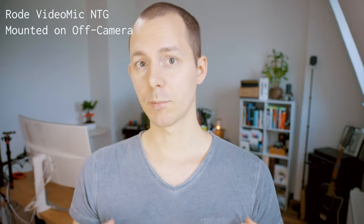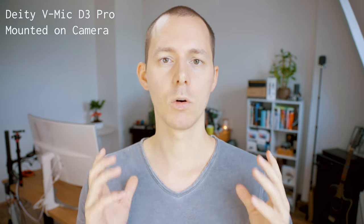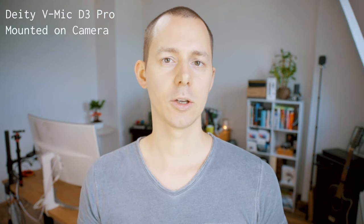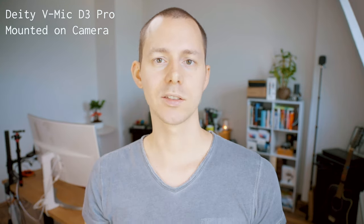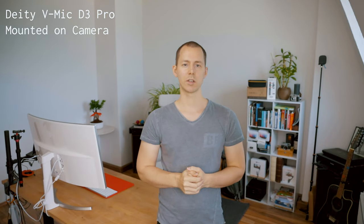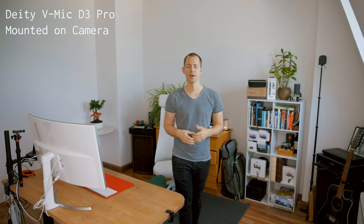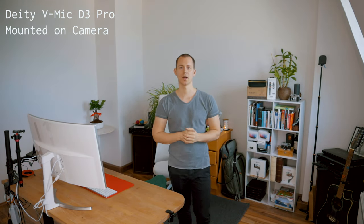And now at about two meters distance, this is how the microphone picks up my voice. Now you are hearing the Rode VideoMic NTG put off camera, out of frame, so it is not visible — but better positioned to pick me up even fuller. Now you are listening to the Deity V-Mic D3 Pro mounted on top of the camera. This is how it sounds at about vlogging distance. Now at about one meter of distance, this is how it sounds.